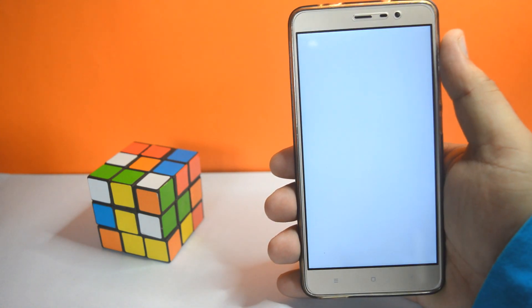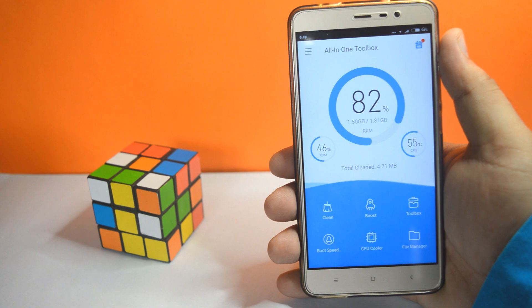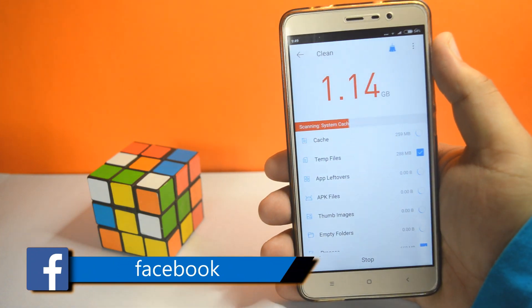The first app on the list is the All-in-One Toolbox. It will keep your device nice, clean and simple. It has got things like one-tap junk cleaner which removes unnecessary files on your phone.